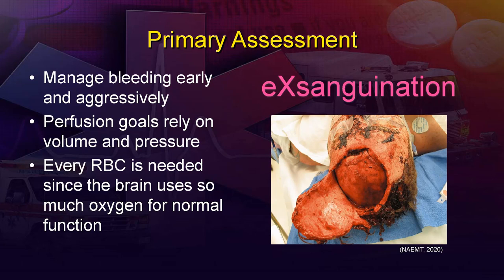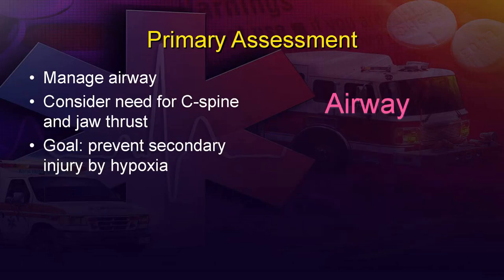With our primary assessment, aggressively look for any bleeding and control it so we can keep red blood cells in the body — it's not just about pressure, it's about having enough oxygen to reach the brain in the first place. We may need to manage the patient's airway, but there could be C-spine precautions, so use the best approach to prevent C-spine injuries when managing the airway, possibly up to the level of intubation. Airway and ventilatory management are all aimed at preventing secondary brain injuries.